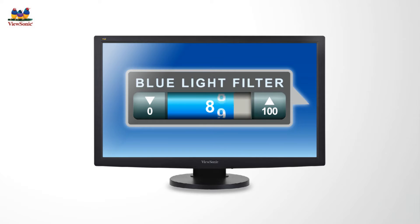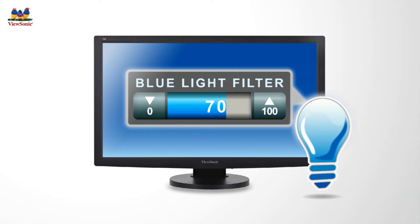As the blue light filter goes down, blue light emissions steadily decrease, optimizing blue light levels and maintaining color reproduction quality, ensuring every user an exceptional viewing experience.